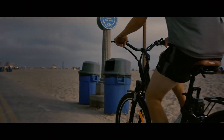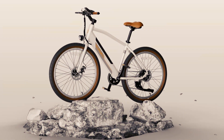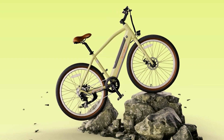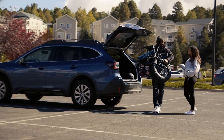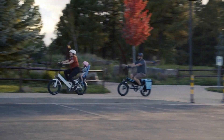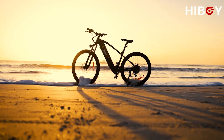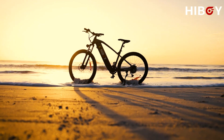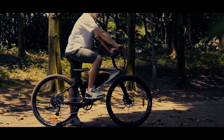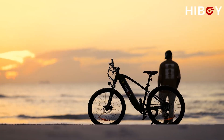And there you have it, folks — the 8 best electric bikes under $1,000 for 2023. Whether you're a city explorer, an off-road adventurer, or someone looking to reduce their carbon footprint, these bikes offer something for everyone. From sleek designs to innovative features, these budget-friendly electric bikes are ready to revolutionize your ride. So, which one caught your eye? Let me know in the comments below, and until next time, happy riding!